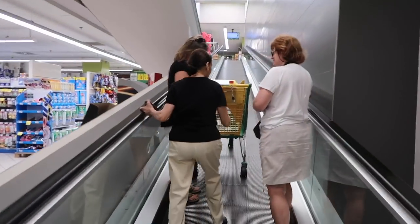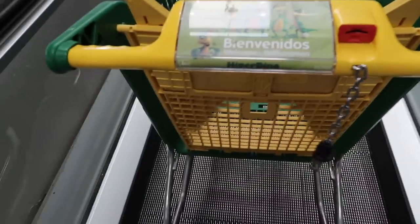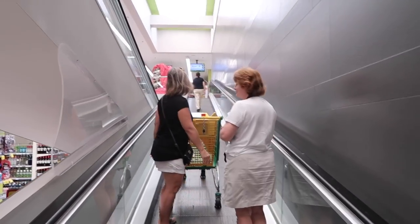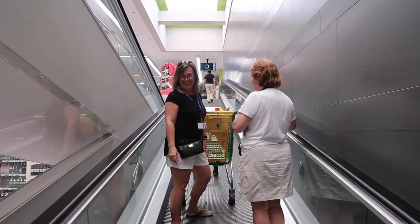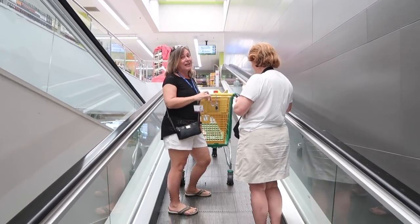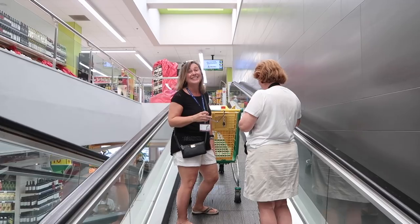Now this store had something I'd never seen before — self-locking shopping carts that grip onto the escalator steps automatically, hands-free. It doesn't work as well when they're full though. It's quite a feature for a grocery store that clearly caters to people loading up on supplies.